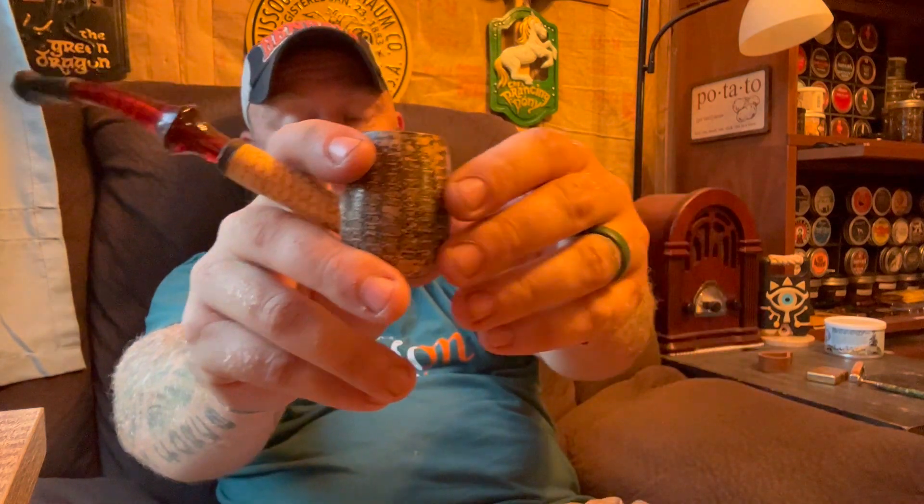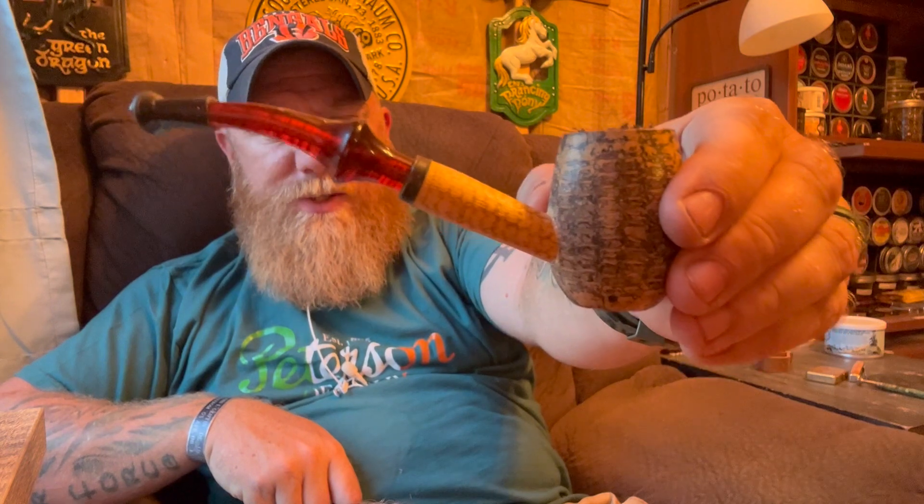Let's just do it. I will be smoking this in my Missouri Meerschaum slash Cornell & Diehl collaboration Charlestown Cobbler. I actually haven't smoked this one in a while — I was smoking the hell out of it for quite some time, and then I just started picking up other pipes. But let's go — let's give this a shot.